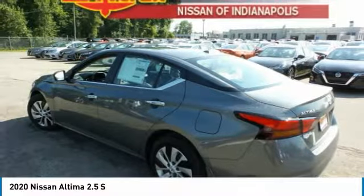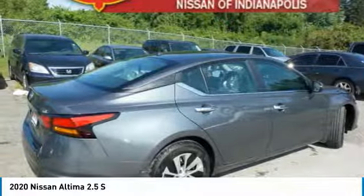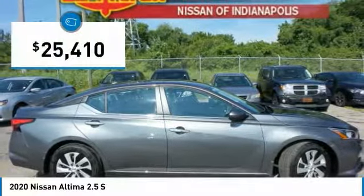Six standard airbags and over 5,000 quality and performance tests, and you'll see the Nissan Altima is made to drive and built to last — and is priced below $30,000.